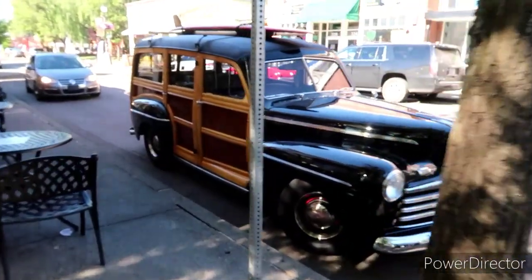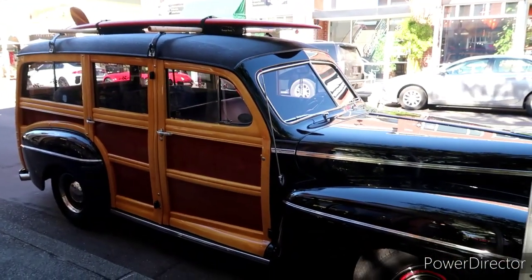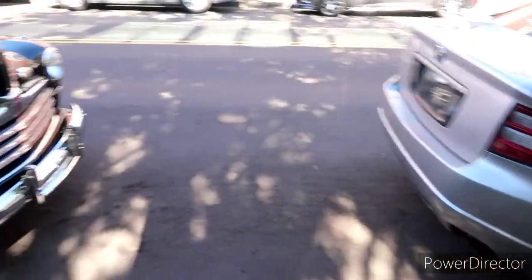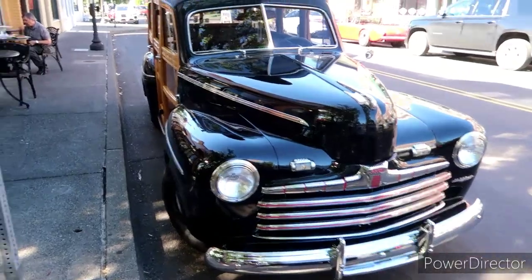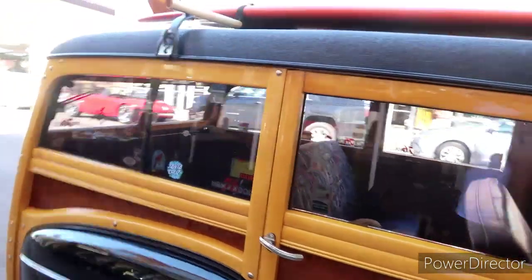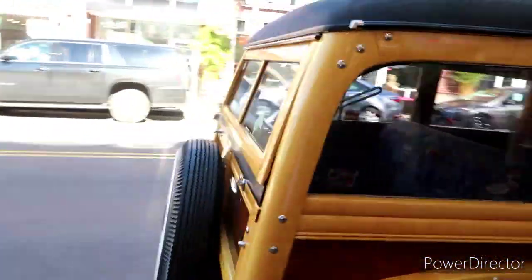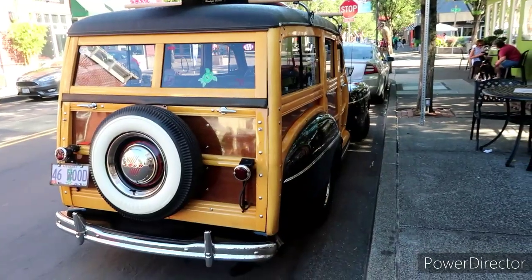Look at this one you guys — right from the bat, this old woody. That is beautiful. The surfboard's on top there. Oh, that is really pretty. The wood is gorgeous, surfboard ready to rock. I think there's some more down here so let's go check it out.